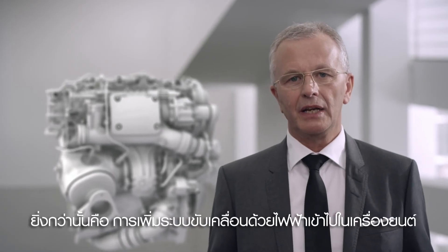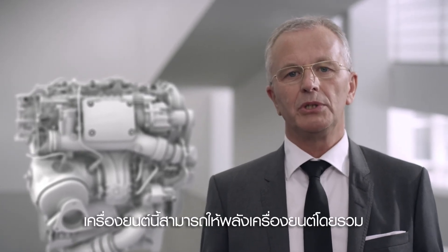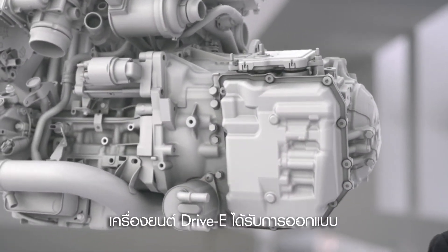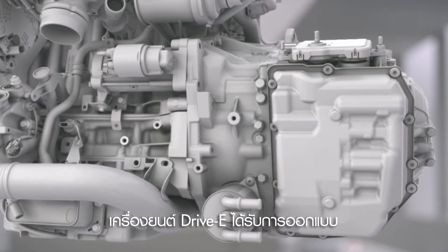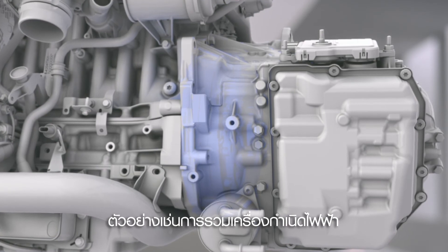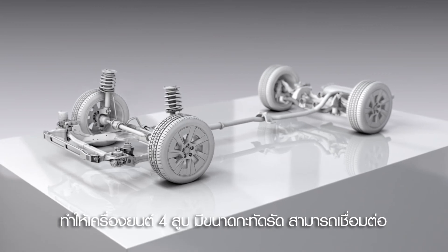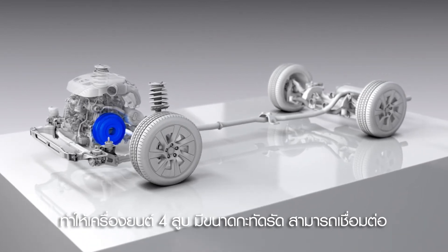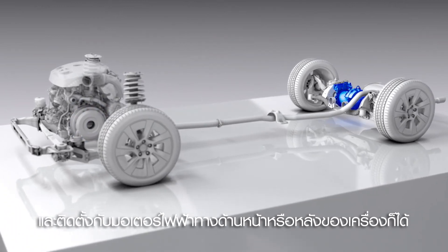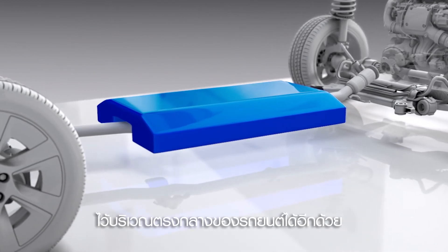On top of that, by adding electrification — for example plug-in hybrid technology — we can produce power figures that take us up into today's V8 territory. The Drive-E engines are prepared for future electrification from the start. Key components such as the integrated starter generator can be connected easily, and the compact size of the four-cylinder engines opens up flexibility to fit electric motors both front and rear in the vehicle. There's dedicated space for battery packs of various sizes in the centre of the car.